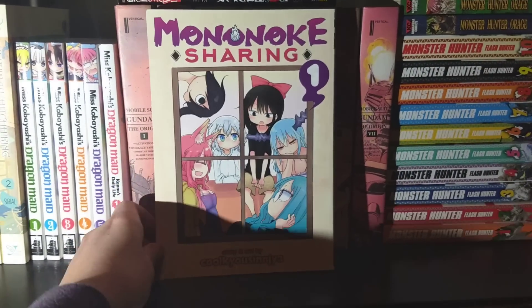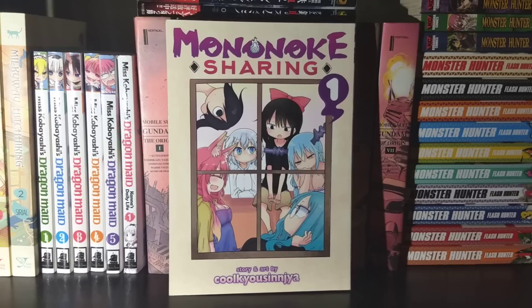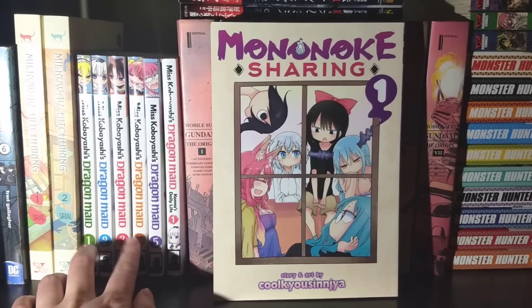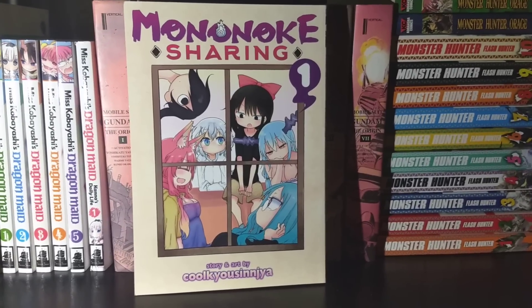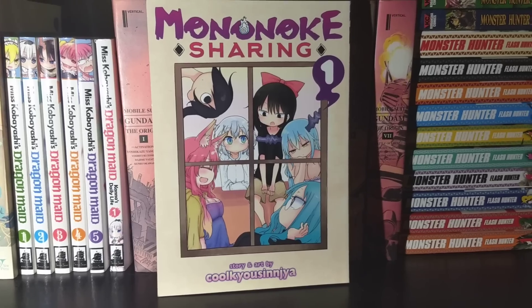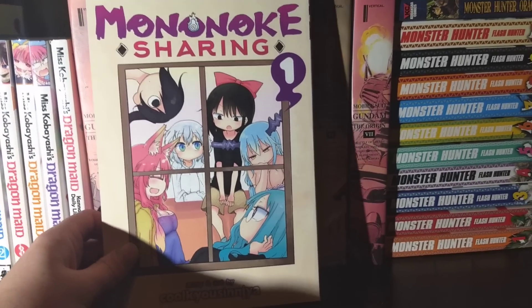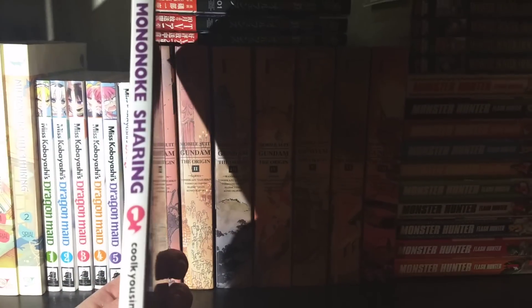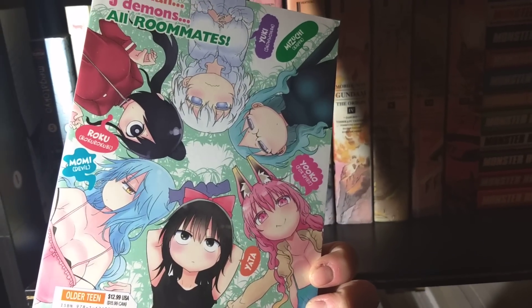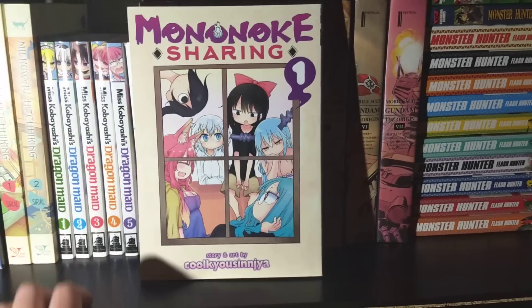Next up we have Mononoke Sharing, a new manga put out by Seven Seas by the creator of Miss Kobayashi's Dragon Maid. It's about a regular human girl who shares a house with a bunch of monsters and yokai. It's just a fun little comedy about her living with these monsters and how they interact. It's pretty thin but I really like it — the art's really cute. I really like this creator's artwork.